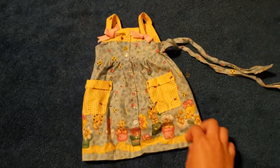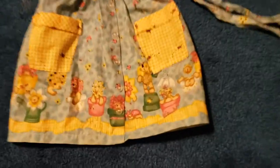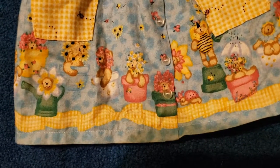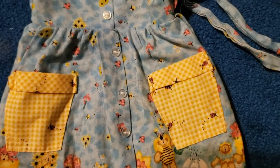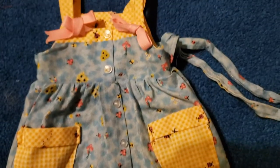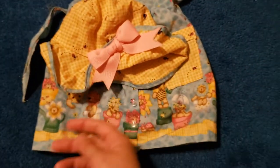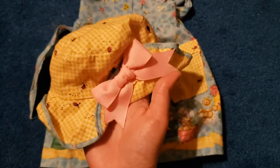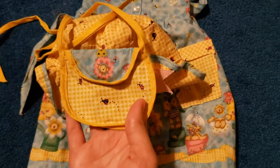And then my mom made this dress out of a fabric panel, and there was a little girl's dress that matched. It has really cute little details with these teddy bears with flowers and flower pots and bumblebees, and there's a ladybug motif going through. And it ties in the back. It also came with a little hat to make, and there's also a little purse.